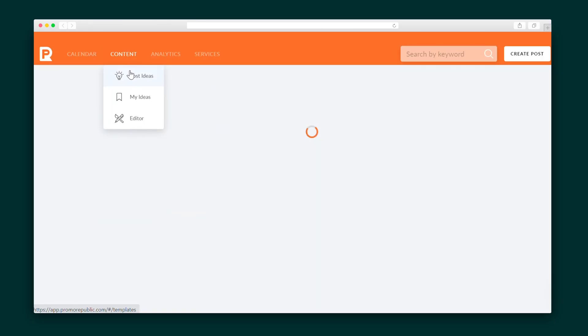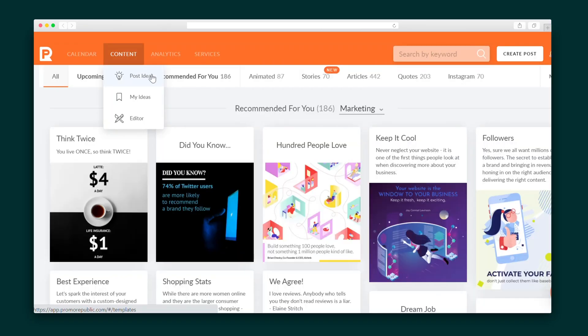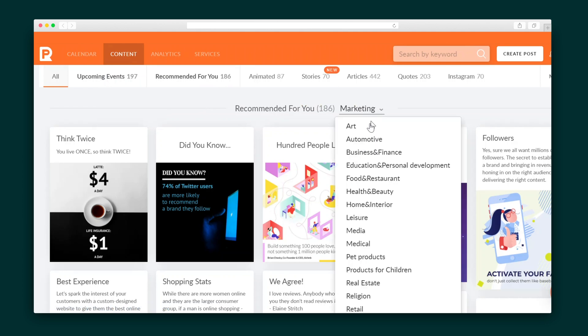PromoRepublic is all about making it easier to generate posts and engagement, even when you aren't feeling particularly creative. That's why they've developed a post ideas library. Here, you will find content based on major and obscure holidays, historical events, and even celebrity birthdays, so your posts are always timely.